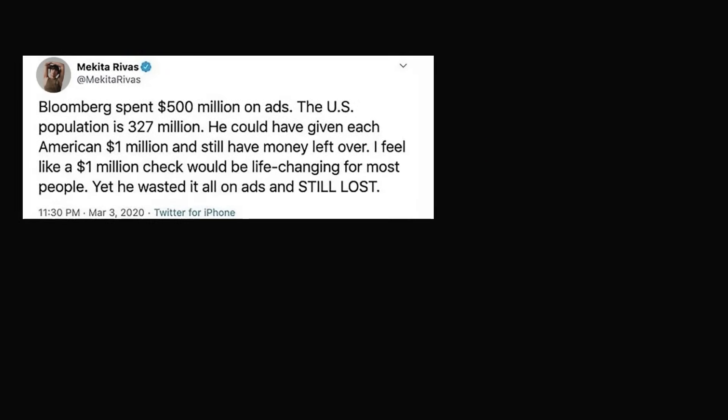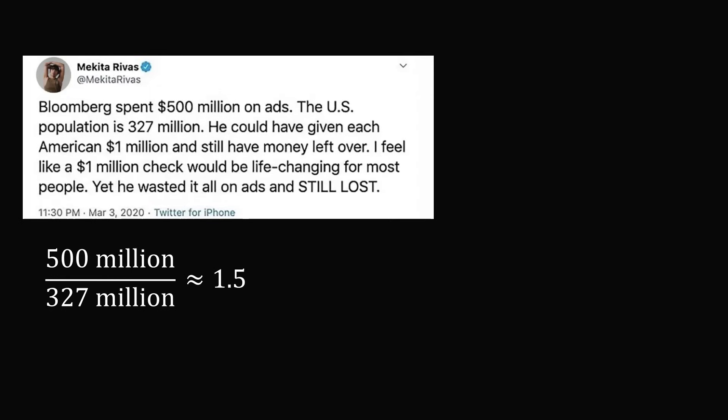Here's a tweet from a few years ago: 'Bloomberg spent $500 million on ads. The US population is 327 million. He could have given each American $1 million and still have money left over.' The tweet even made its way onto a newscast, and the social media reaction was strong and swift. Of course the calculation is incorrect. If you take $500 million divided by 327 million people, you end up with only about $1.53 per person — not $1 million for each American. Even though the tweet was deleted and the mistake was acknowledged, people still harped on the mistake and made many personal attacks.